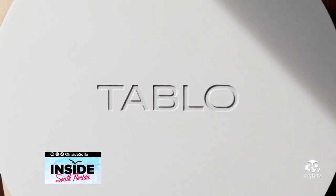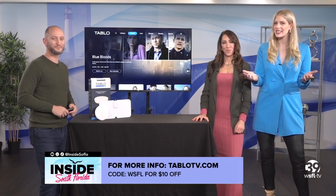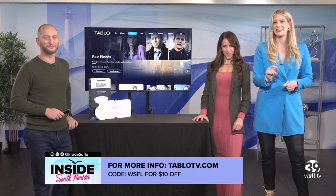Tableau is easy and convenient. For more information, go to tableautv.com. There's a special code available today — use the code WSFL to get ten dollars off your purchase of the Tableau device.